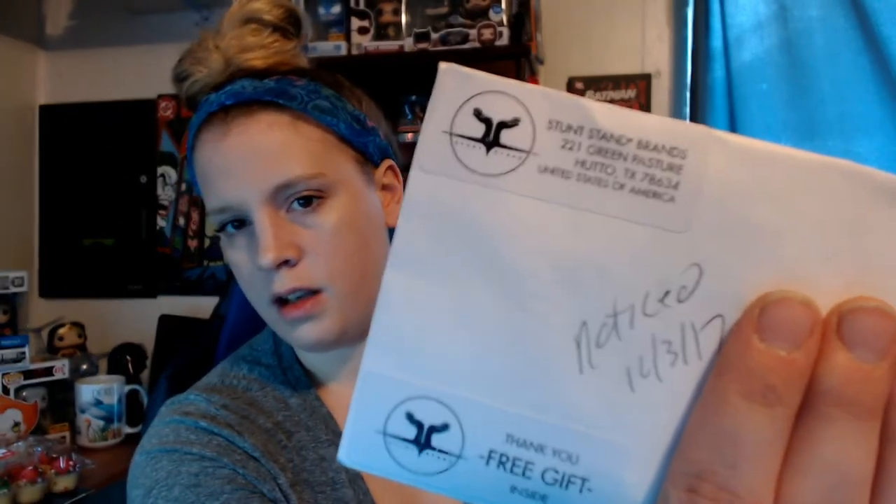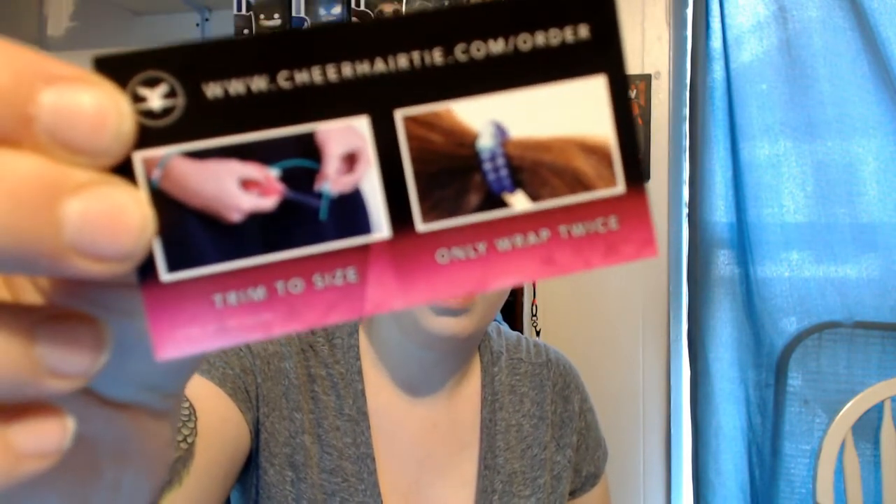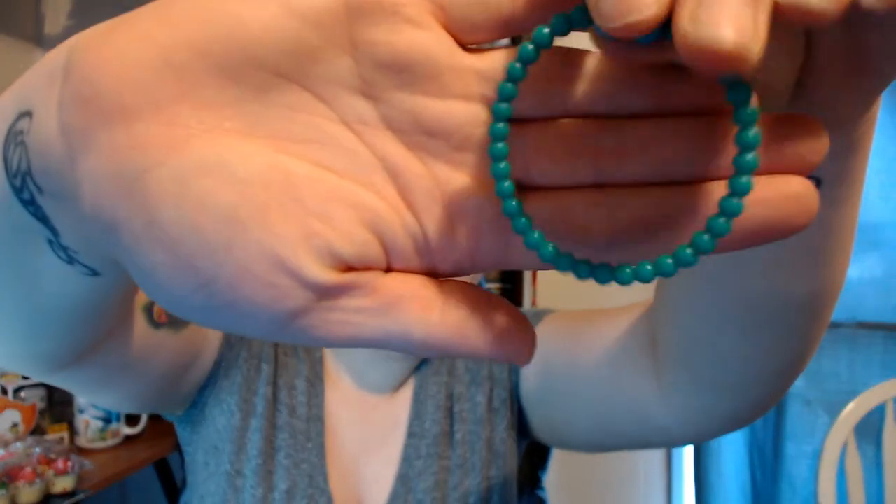Next, this one's from Sunstand brand. They aren't doing this anymore, but they were offering samples. It's just a hair tie for cheerleaders. It's pretty cool — it's adjustable and all that.